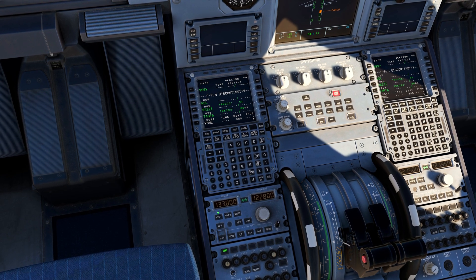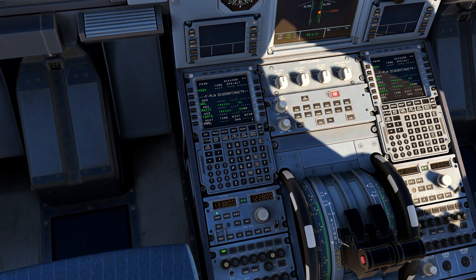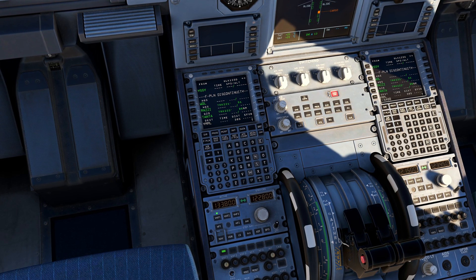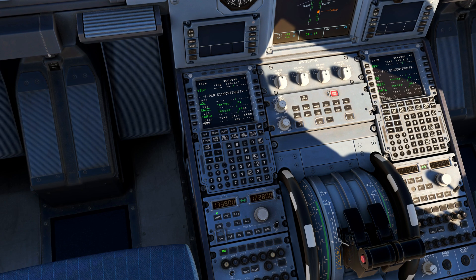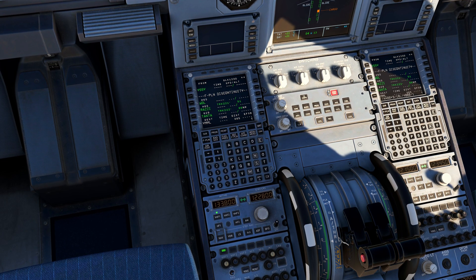QLink 123 Delta, Sydney clearance, information Foxtrot is correct. Cleared to Melbourne via the Abbey 3 departure, then as filed. Departure runway 16 left. Initial climb to 4000. Departure on 123 decimal 0. Squawk 5342.